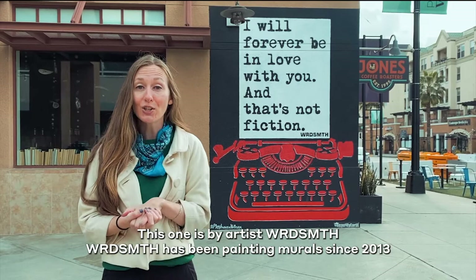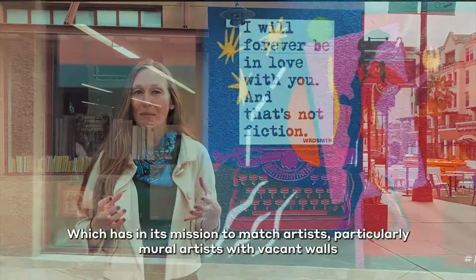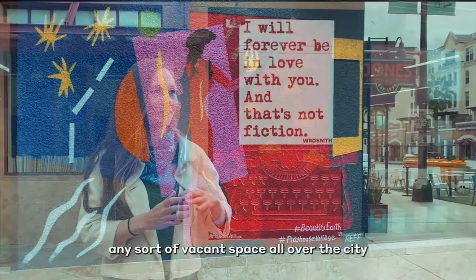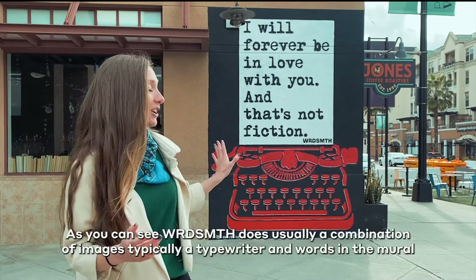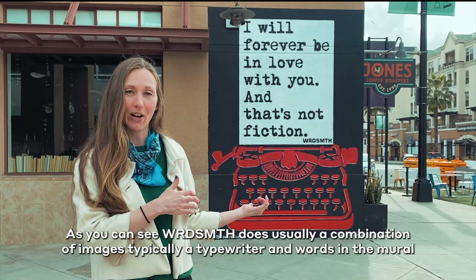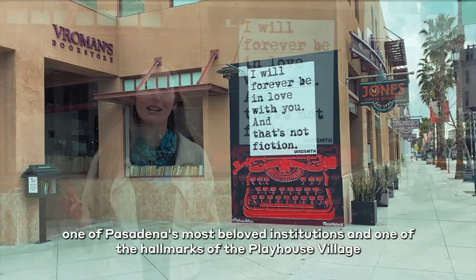We're standing in front of one of the Playhouse Village's newest murals. This one is by artist Wordsmith, who has been painting murals since 2013, and this one was completed in 2019. It's one of the Playhouse Village's collaborations with a non-profit called Beautify Earth, whose mission is to match artists — particularly mural artists — with vacant walls and vacant spaces all over the city. They got started in Santa Monica and have since spread all over Los Angeles and even beyond. Wordsmith typically does a combination of images, usually a typewriter and words. This mural, titled 'Not Fiction,' refers in particular to its location at Vroman's Bookstore, one of Pasadena's most beloved institutions and a hallmark of the Playhouse Village.